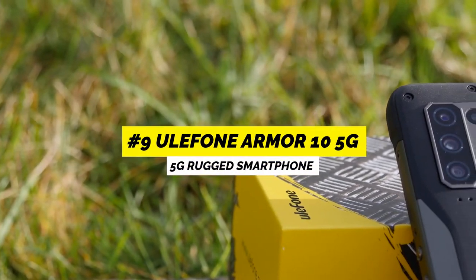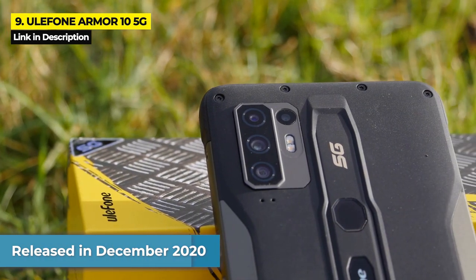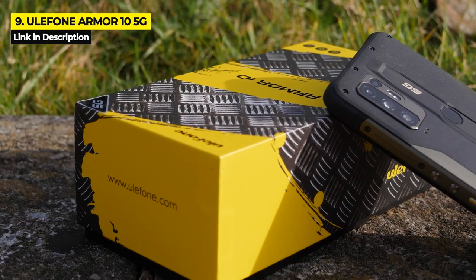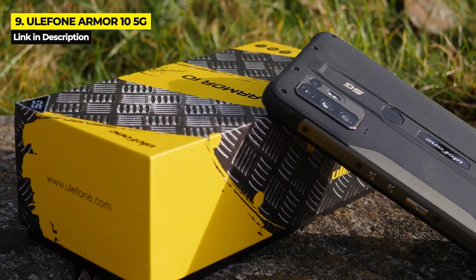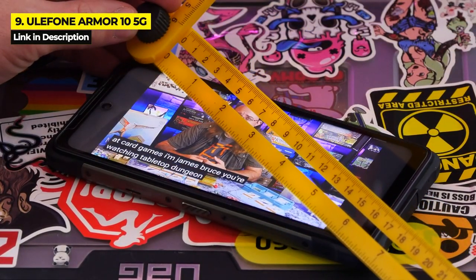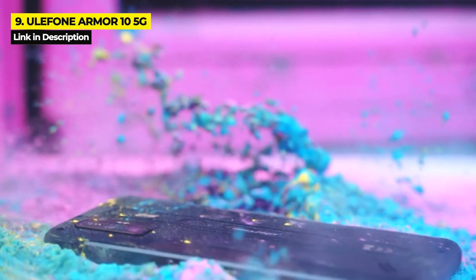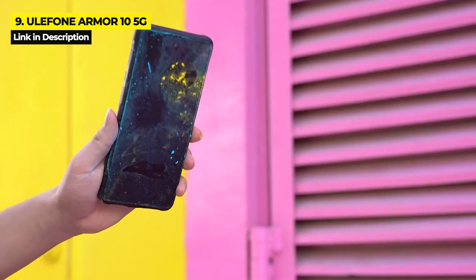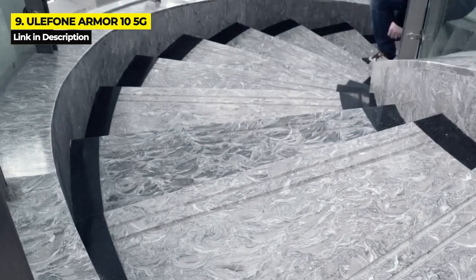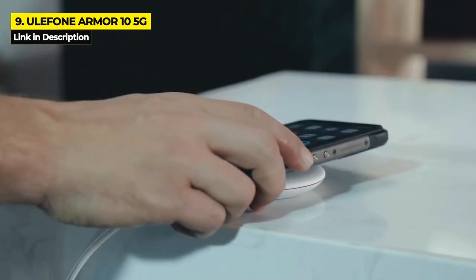First up at number nine is the Ulefone Armor 10 5G, first released in December 2020. The Armor 10 5G is undoubtedly one of the most rugged smartphones you will ever get your hands on. This bulky and sturdy build has a rubberized corner design, a metal frame, and a massively large 6.7-inch display. It is IP68 certified with complete protection against dust and submersion in water up to 1.5 meters for 30 minutes, and has a drop resistance of up to 1.2 meters. It is also Military Standard 810G compliant.